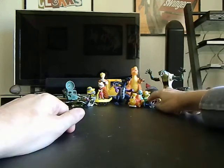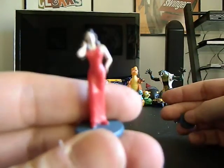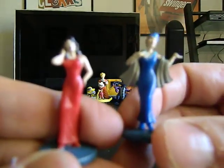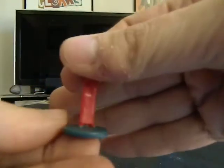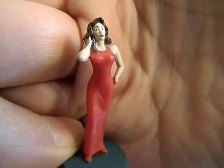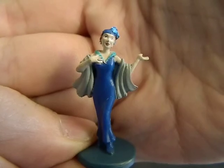I've got these minifigures that I'm going to use for toy photos, but they actually go to a Clue board game. I just think they'd be great as minifigures — that was pretty cool.